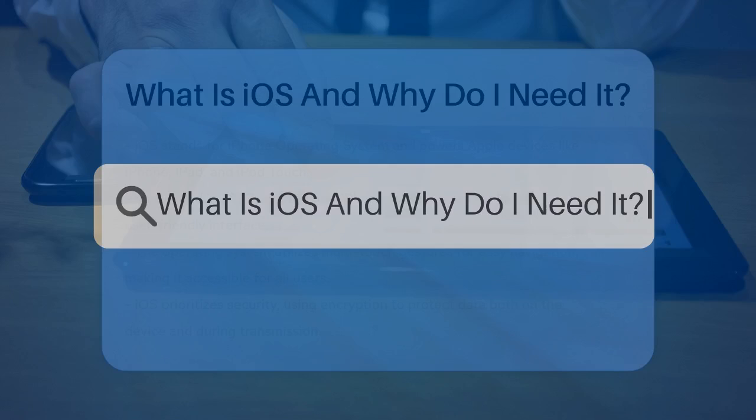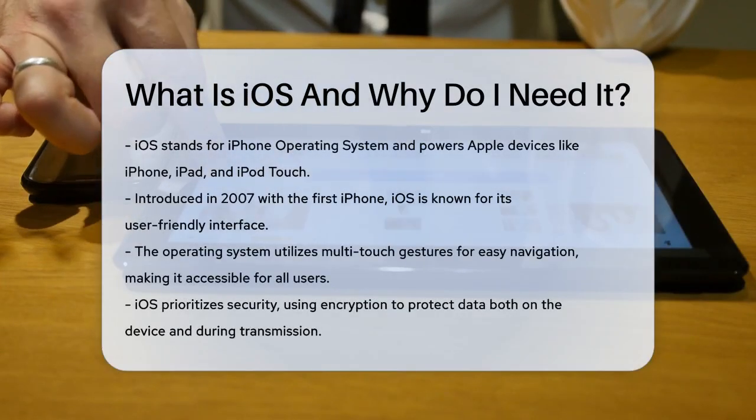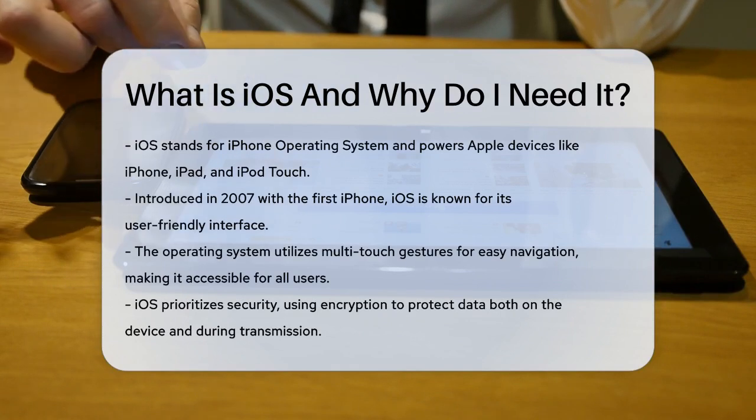What is iOS and why do I need it? If you're wondering what iOS is and why it's so important, you're in the right place. Let's break it down in simple terms.